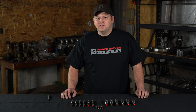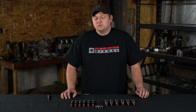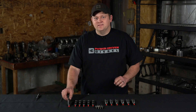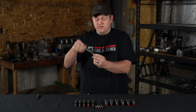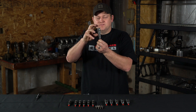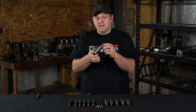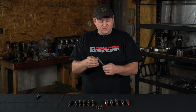Hi guys, Will here from Power Driven Diesel. Today I'm going to tell you about fuel injectors, most specifically 12-valve and 24-valve Cummins injectors. This is a 12-valve Cummins injector — they're kind of slender with 14-millimeter threads. This is a 24-valve Cummins injector; they have this great big fat body. They're located under the valve cover so you can't see them, but they're a very important part of making performance and power out of your Dodge Cummins engine.